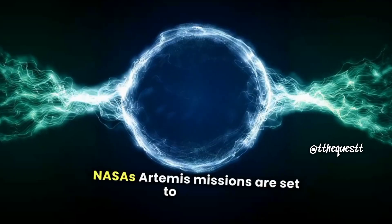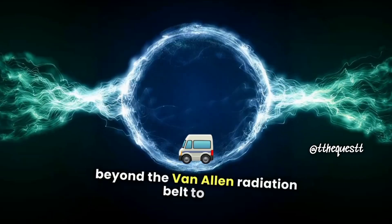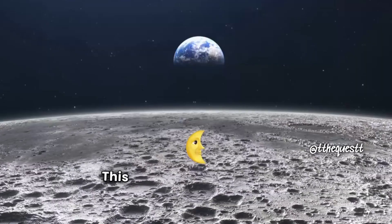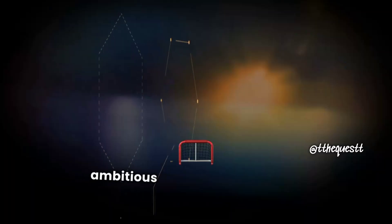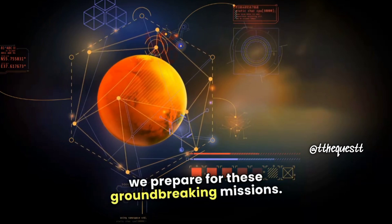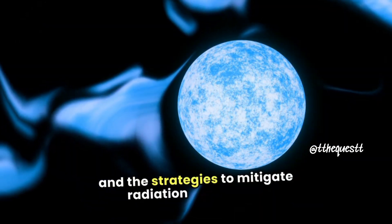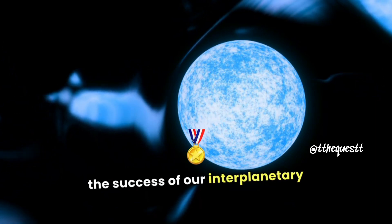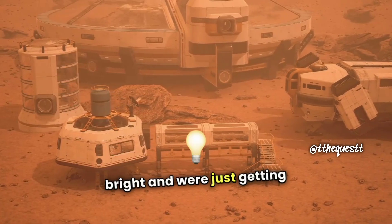NASA's Artemis missions are set to take on this challenge head-on, aiming to send astronauts beyond the Van Allen Radiation Belt to the Moon's south pole by the end of 2025. This mission is not just about lunar exploration — it's a stepping stone for humanity's ambitious goal of reaching Mars. As we prepare for these groundbreaking missions, understanding the science behind the Van Allen Belts and the strategies to mitigate radiation exposure is crucial for the safety of our astronauts and the success of our interplanetary endeavors. The future of space exploration is bright, and we're just getting started.